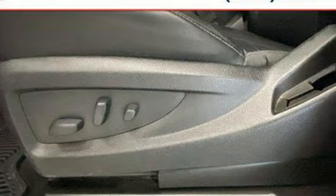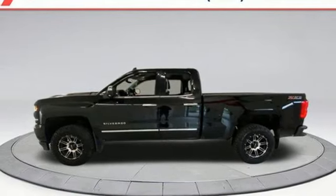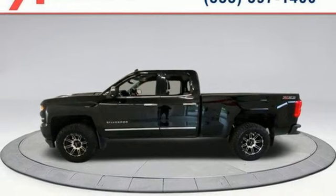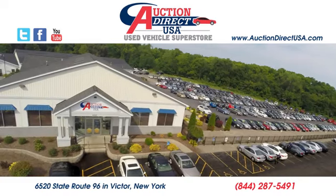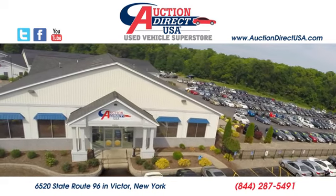Performance. Value. Durability. Chevy. Someone's going to drive this fantastic vehicle off the lot — it should be you. Test drive it today. Visit us today. We are conveniently located at 6520 State Route 96 in Victor, New York.